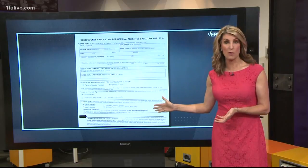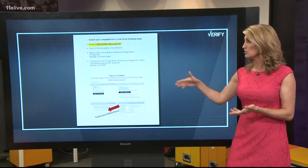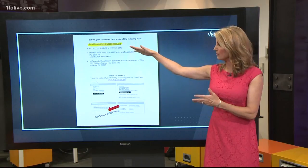The application looks very straightforward. You can fill it out simply. And once you do, you have a couple of options: you can email it by scanning it, you can fax it, or mail it.